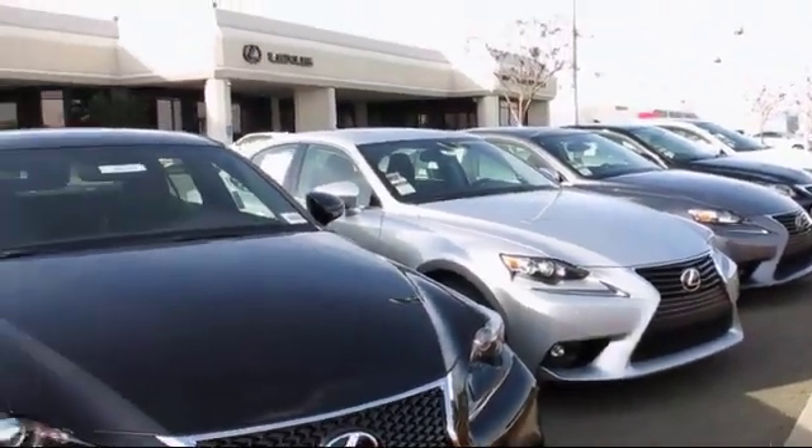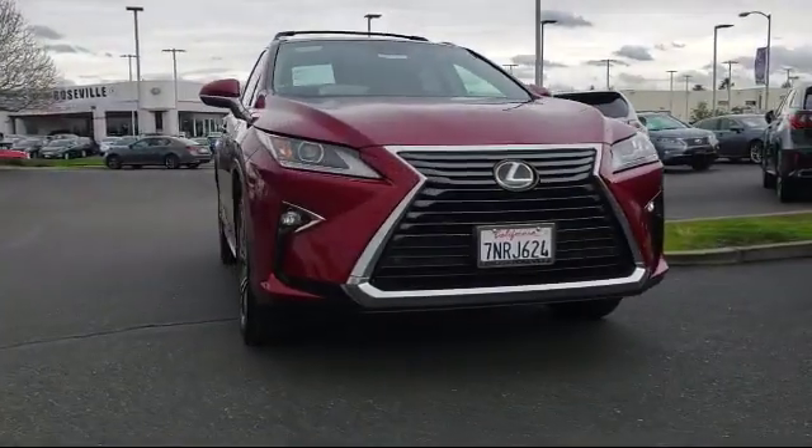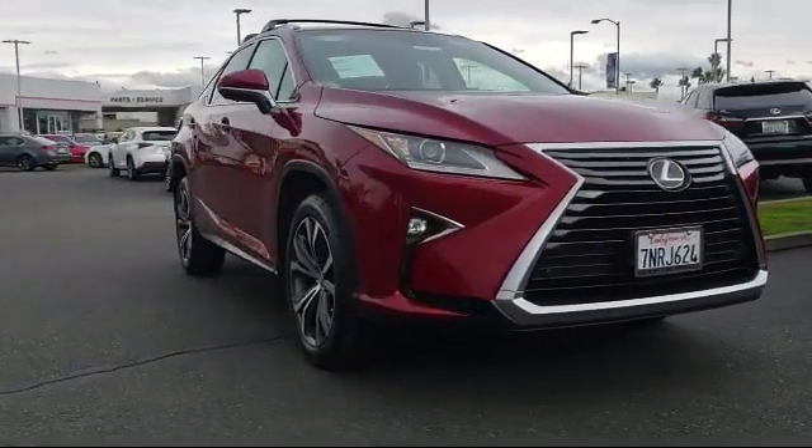Lexus of Roseville and the Roseville Automall is proud to present another great Lexus certified pre-owned vehicle from our selection of quality pre-owned cars, trucks and SUVs.